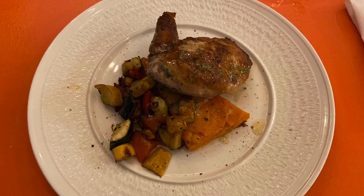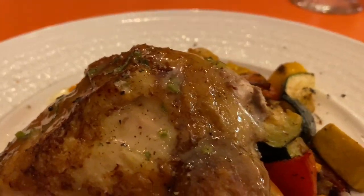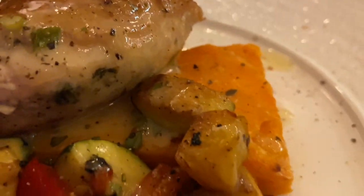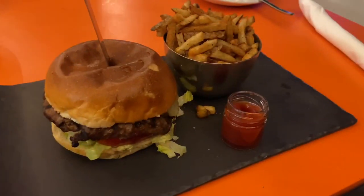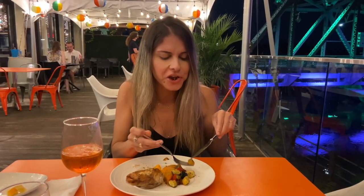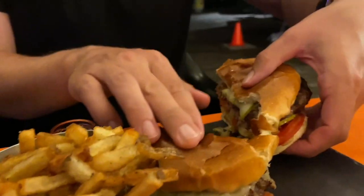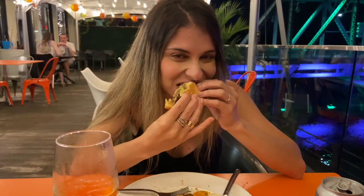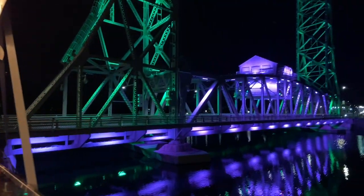For my entrée, I had a tasty roasted chicken supreme, which came with sweet potato gratin, seasonal vegetables, honey mustard, and verpjus. My fiancé tried their house burger, which was very juicy and classic. This place is really beautiful — I couldn't stop taking pictures and enjoying the view.